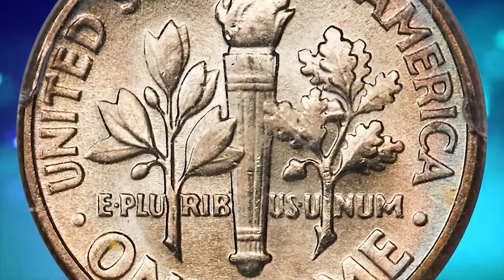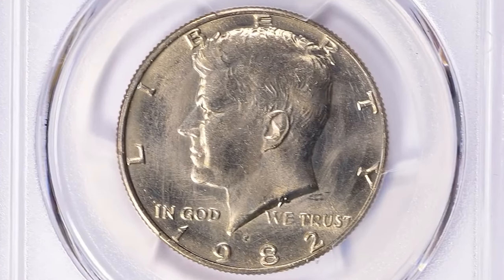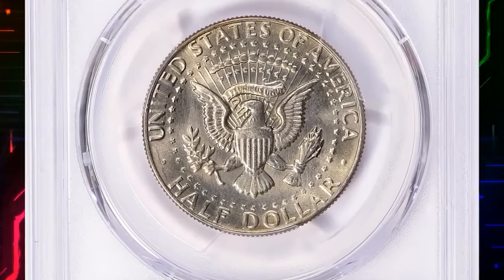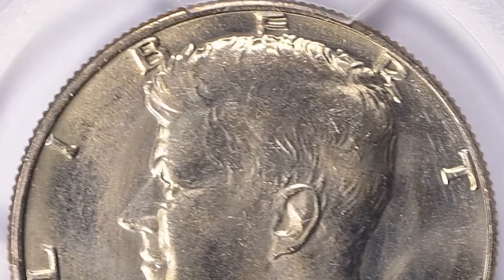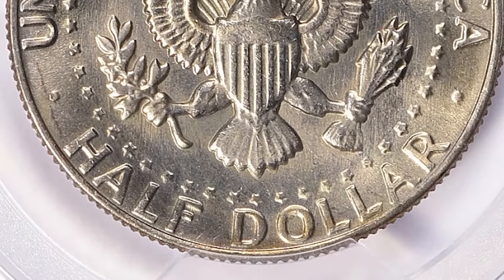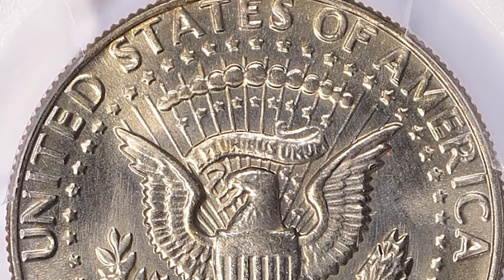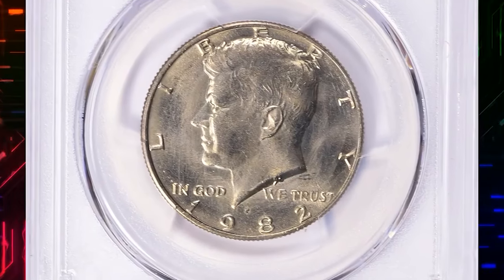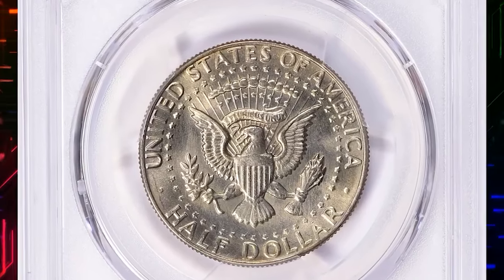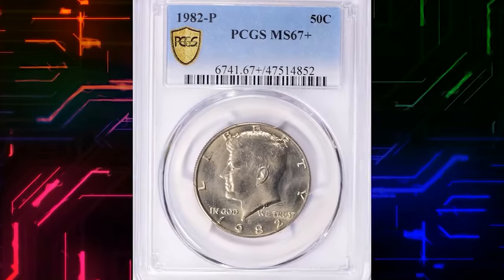This is a 1982-P Kennedy Half Dollar in MS67 Plus condition. The 1982-P Kennedy Half Dollar is one of the scarcer issues in gem condition, similar in scarcity to the 1984-D and 1990-D. The 1982-P is common in circulated grades up to MS65; in MS66 it's a little tougher but still easily available. With hundreds if not thousands still out there, in MS67 it becomes very scarce. This gem sold for $2,925 with buyer's fee.